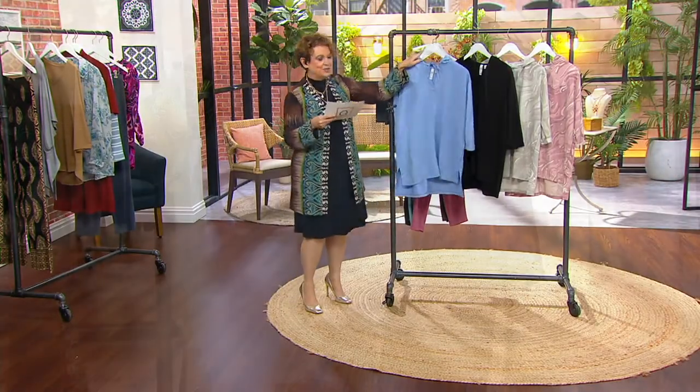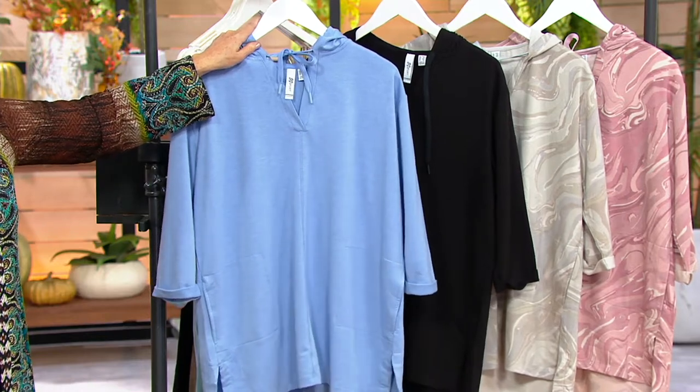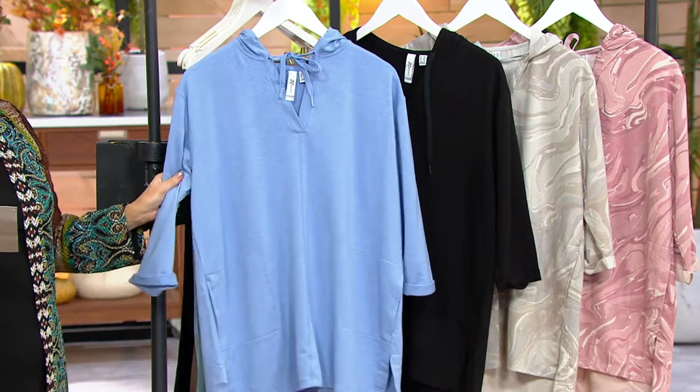Let me take you through colors. We've got two solids and two prints, and the five easy payments brings this home at $10 a month. We also have regular and petite sizes, 5X through extra extra small.